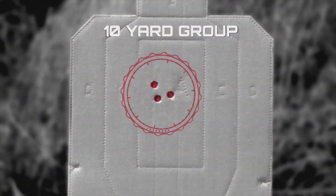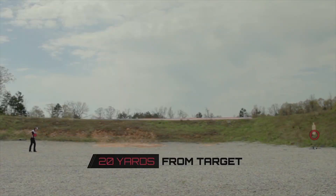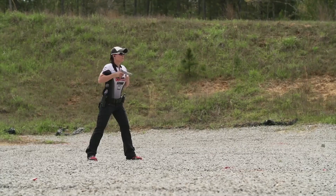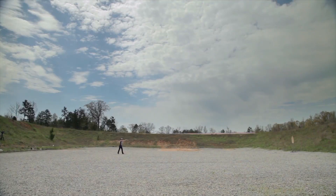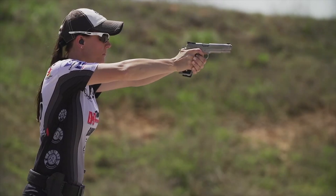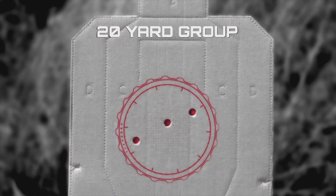Jesse's three shots at 10 yards are tightly grouped and right on target. Three more shots at 20 yards and Jesse's grouping is a little more spread out.